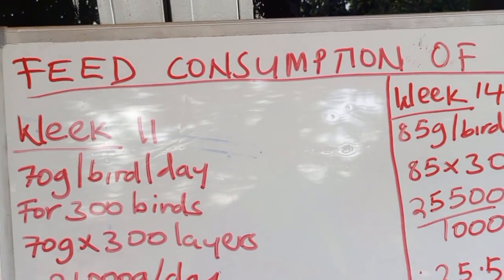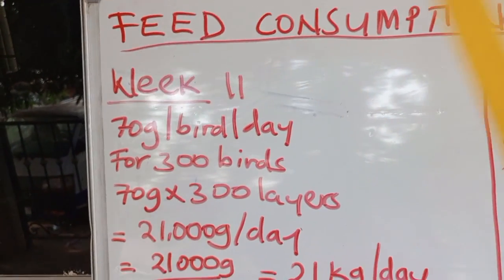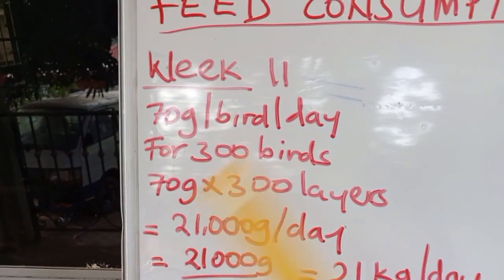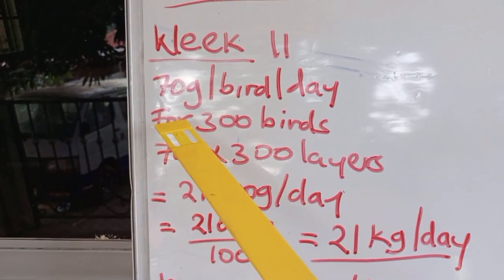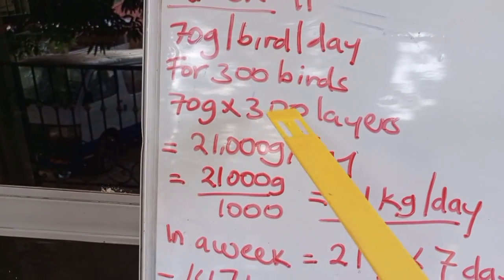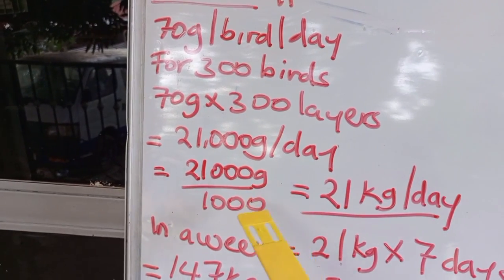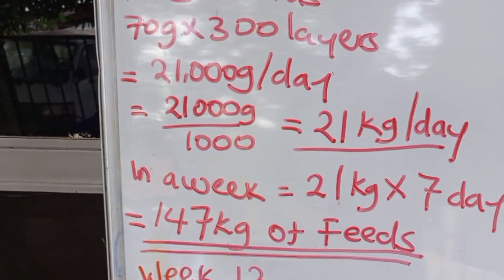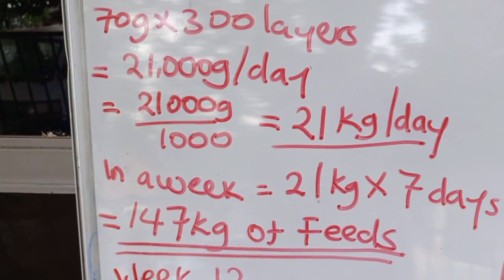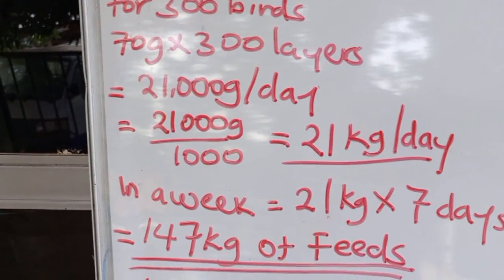Today we are going to look at the feed consumption of 300 layers, starting from week 11. Just like yesterday, I have given per-bird daily gram consumption, multiplied by 300 birds to find total grams per day. Since it is hard to weigh feeds in grams, we convert to kilograms by dividing by 1,000. Then we multiply by seven days to find the weekly total.